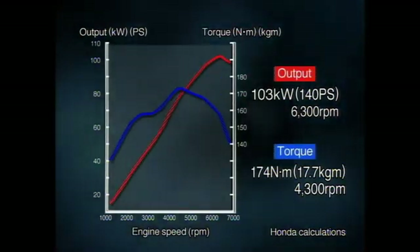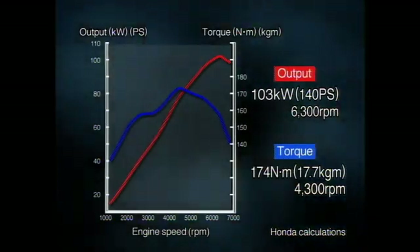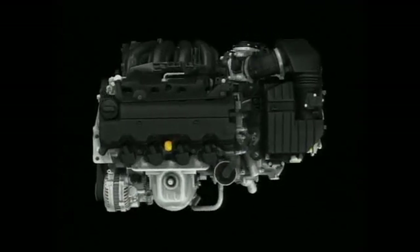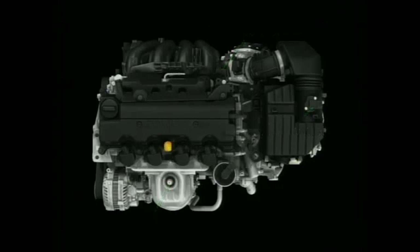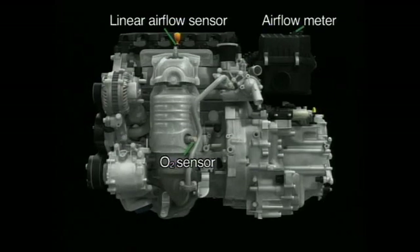Especially in off-the-line acceleration, the new engine delivers performance on par with that of a 2-liter engine. Along with improved fuel economy, the new engine offers cleaner emissions performance. The new iVTEC engine employs an air flow meter and a linear air flow sensor, along with the latest control technology, achieving extremely precise control over the air-fuel ratio. Constantly maintaining the optimum air-fuel ratio contributes significantly to increased combustion efficiency and cleaner exhaust emissions.